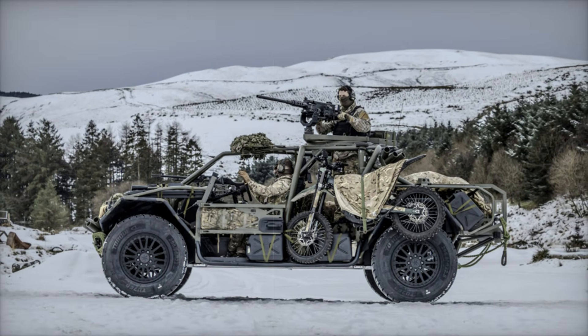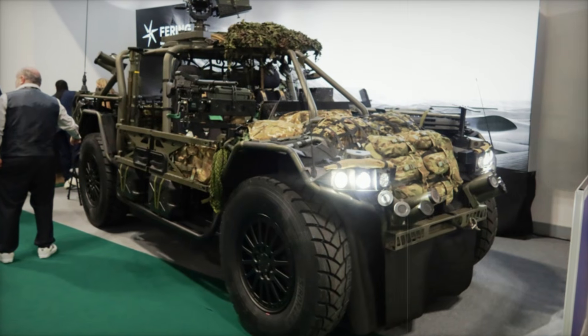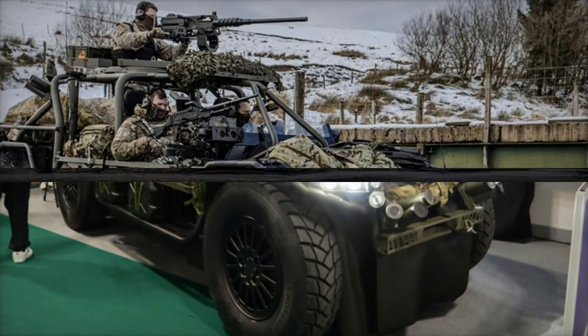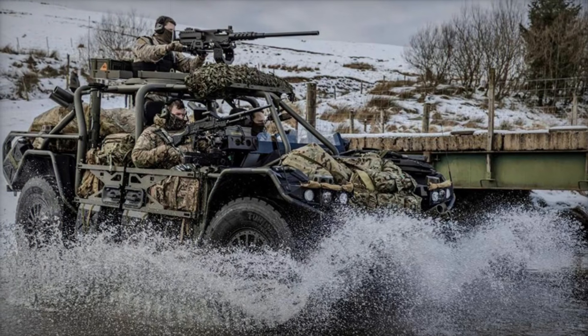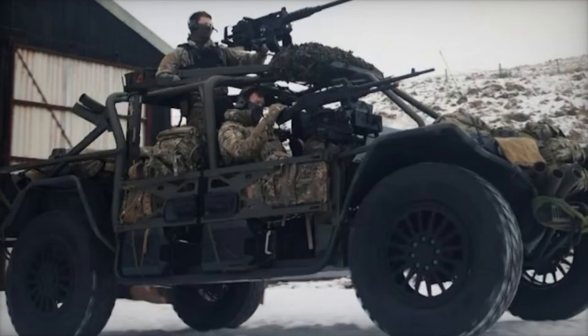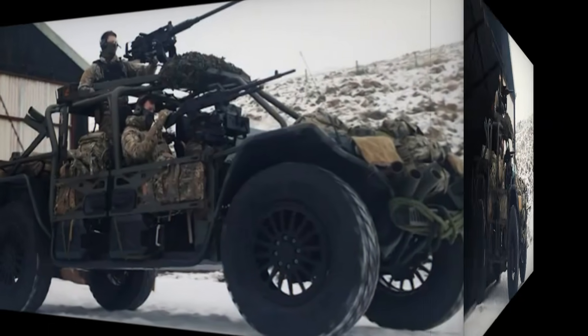The vehicle's versatility extends to its payload capacity, which supports up to 1.85 tons, with configurations for 9 passengers or 4 litters in medical roles. Armament options include a 12.7 mm M2 Browning machine gun, a 7.62 mm FN MAG, and 8 smoke grenade launchers, enhancing the Pioneer X's defense capabilities.